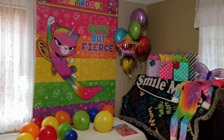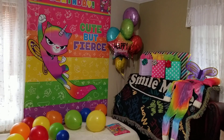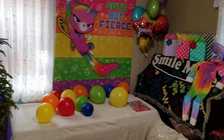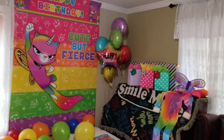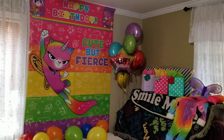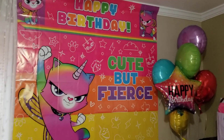Hello everyone, today we have a Rainbow Butterfly Unicorn Kitty birthday! My little one turns six today and I just want to share how I was trying to color coordinate the theme. I found this scene setter at Party City.